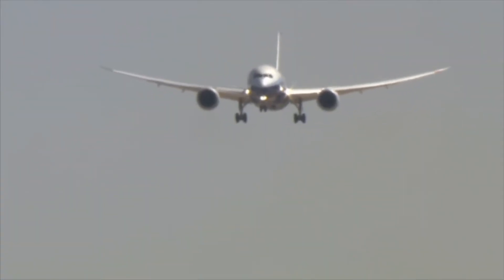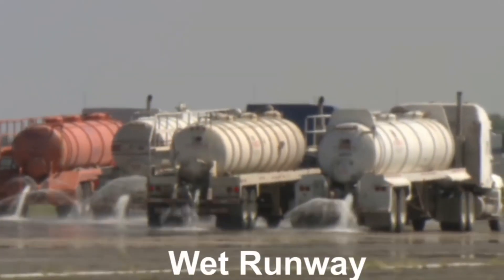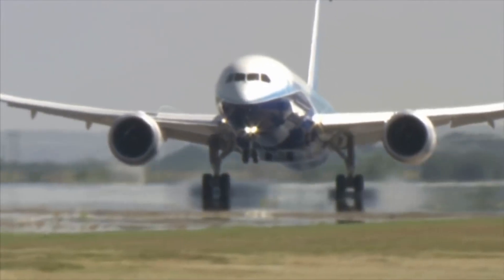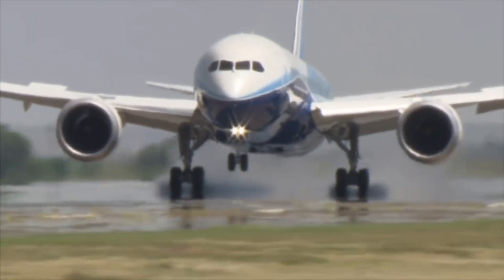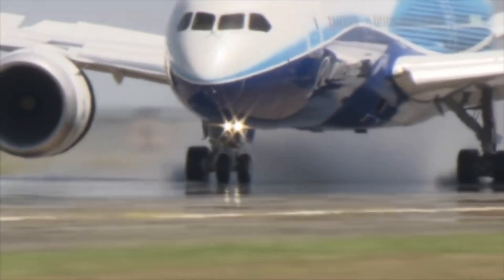Next up: landing the Dreamliner on very wet pavement. Crews dump more than 50,000 gallons of water on an un-grooved runway. Then Captain Carriker had to pull off two landings — one with manual brakes and another using the airplane's automatic braking system. We demonstrate that the tires spin up and that the anti-skid system works as designed, using a normal technique for the pilot so you don't have to do anything different.